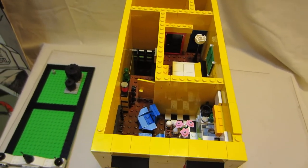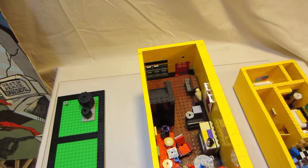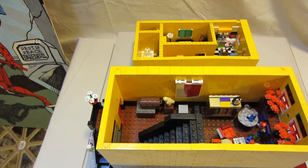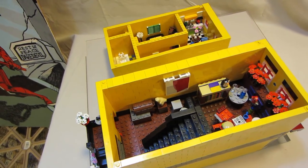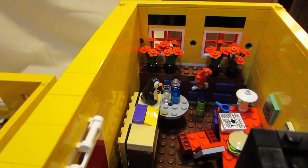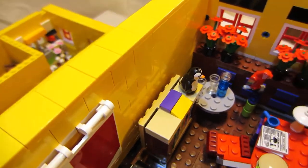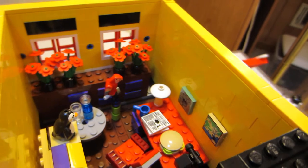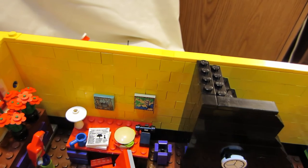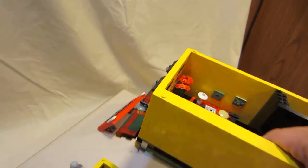Underneath the top floor is his office. In his office he has some trunks and boxes for his business downstairs, hangings on the wall, a parrot, flowers in the window, and a bookshelf with books. His desk has a Lego newspaper on it, something to eat, a phone, a trash can, a lamp, and a cup for drinking.